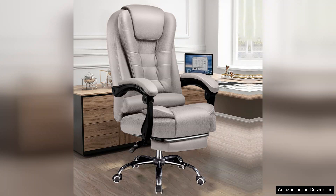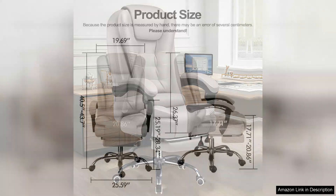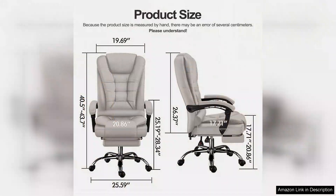First off, the build quality is impressive. The frame feels sturdy and well-constructed, accommodating my height and weight with ease. The weight capacity is generous, making it an ideal option for big and tall individuals. The seat is spacious, allowing for comfortable movement throughout the day.